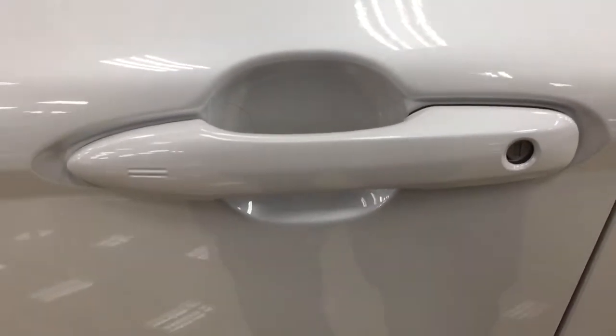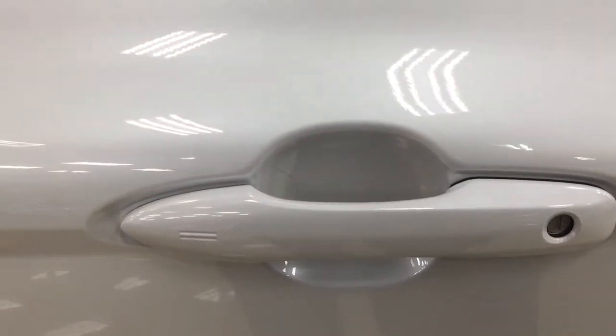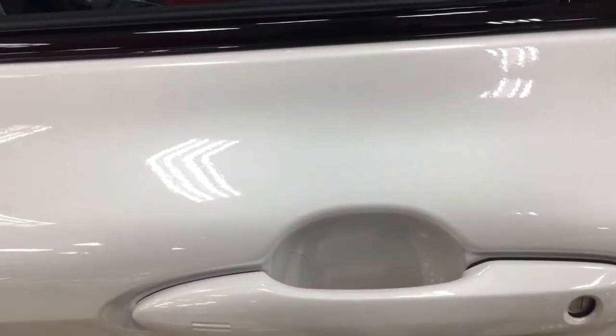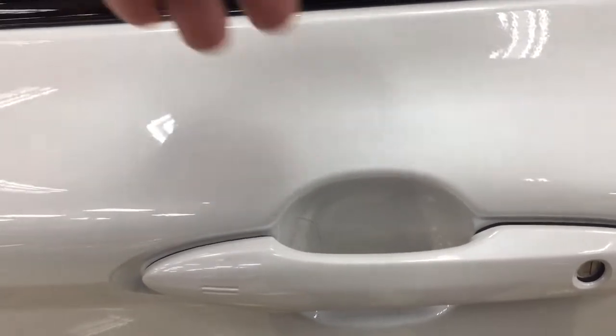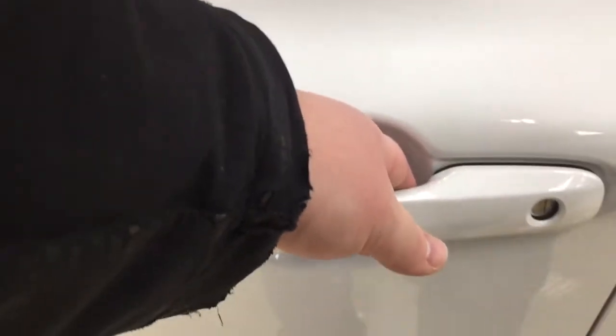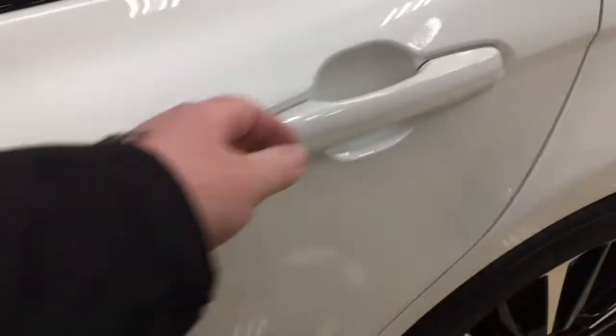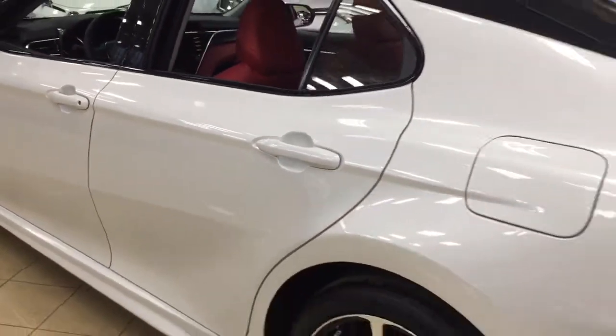You also have the smart key system. With the smart key system you can lock all the doors simultaneously just by pushing on the two little lines on the handle. Push it once and it will lock all the doors automatically. If you put your hand between the handle it will unlock the front door for you, and if you hold it there longer it will open the back doors as well. This all works as long as you keep the key fob on you at all times.